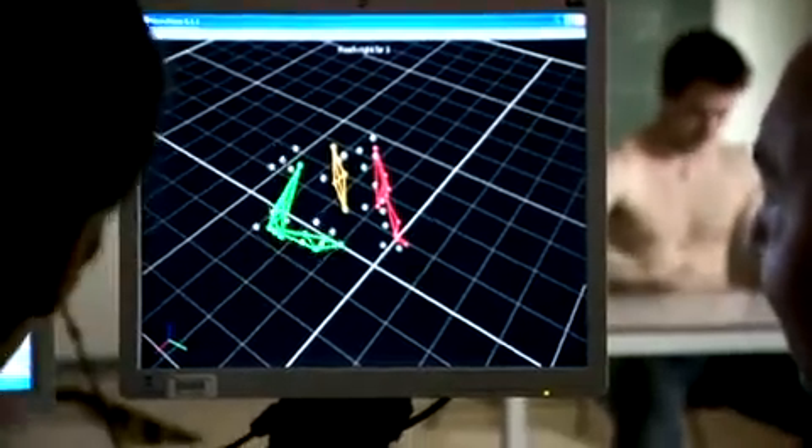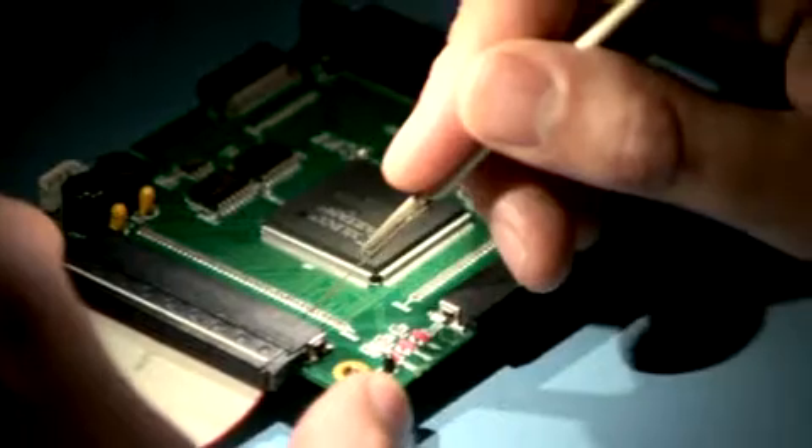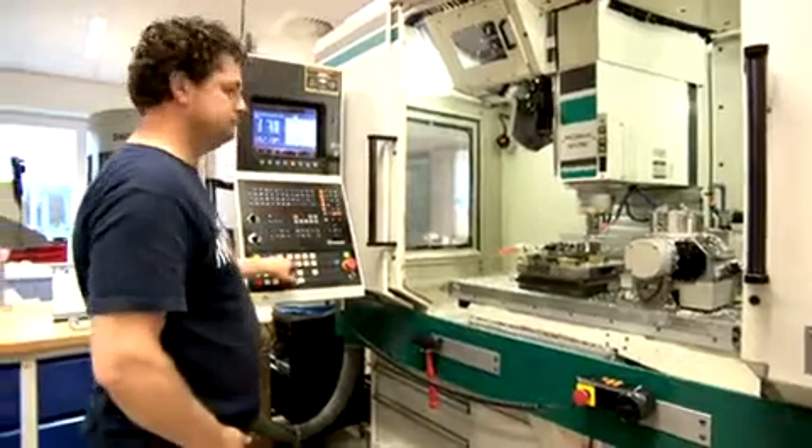We can support the researchers by finding equipment that suits their needs. If it doesn't exist, we have all the competences in-house to develop the instruments that they need. E-Day has a team of 35 people, who together create new mechanical, electrical and software applications.